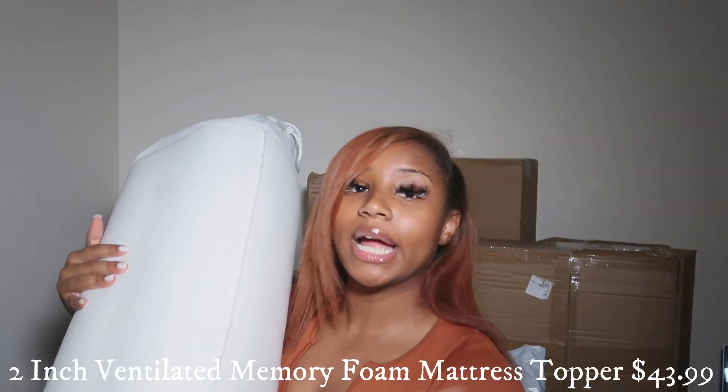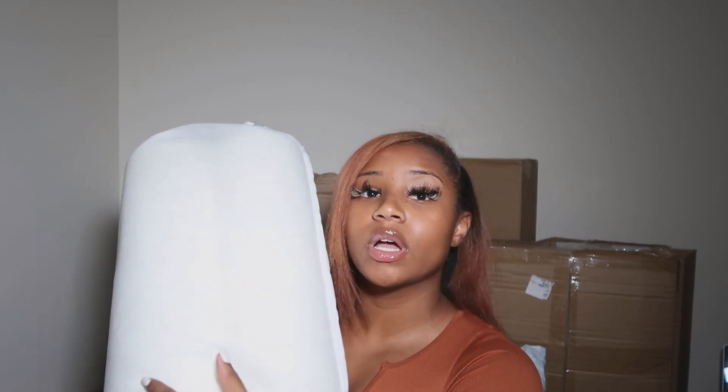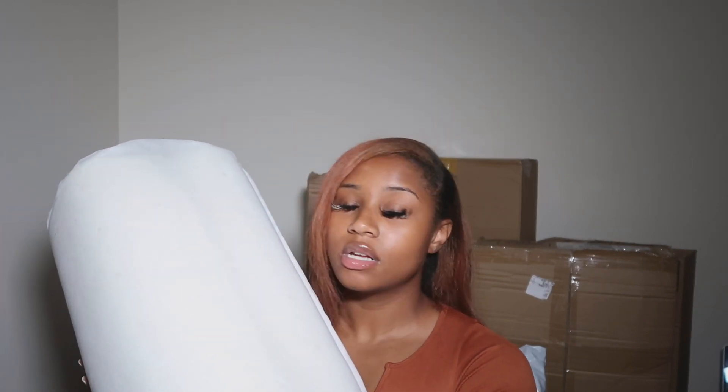This right here is my mattress topper. I got it in two inches. They didn't have the two-and-a-half or four inch in my twin size — they only had those in queens. So I got the two-inch memory foam one. It feels really good and it's gonna be really comfortable because the dorm bed is very much thin.